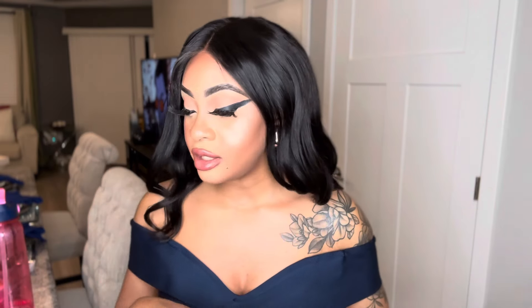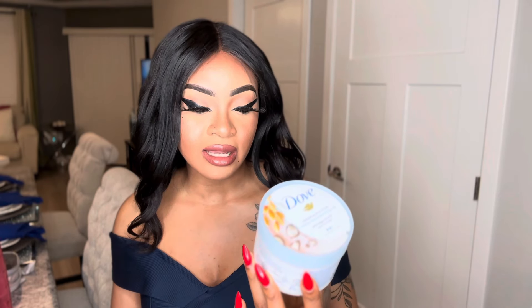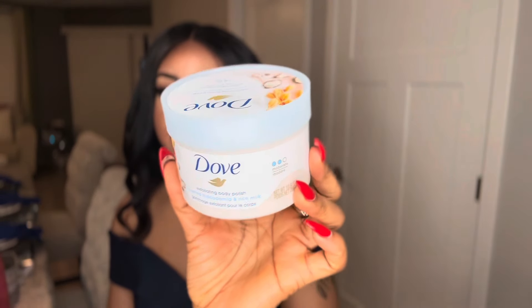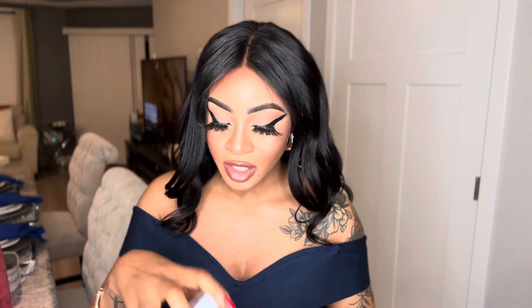The next scrub is an OG on this channel — with long use you will start to whiten your skin. That is the Dove Crushed Macadamia and Rice Milk Exfoliating Body Polish. I've been using this for years — at this point I think Dove needs to sponsor me. Dove, call me! Rice milk is great for skin whitening.